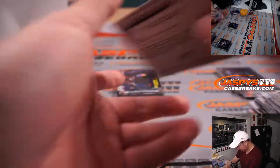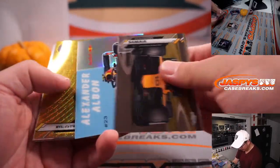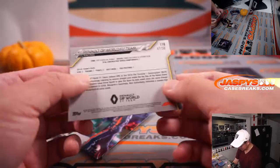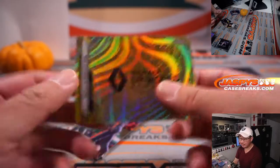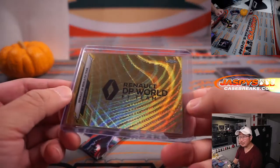It's an AlphaTauri refractor. We've got a Gold Wave coming up — we've got Renault, 47 out of 50, Gold Wave team card. That's for Joshua. That's a pretty cool-looking card.